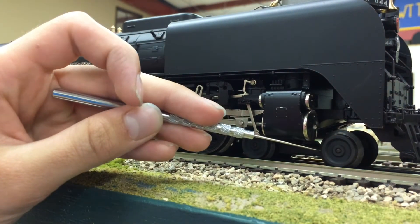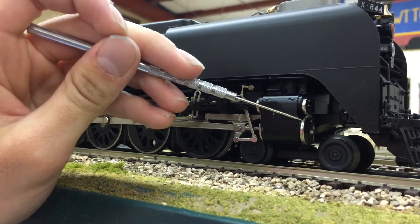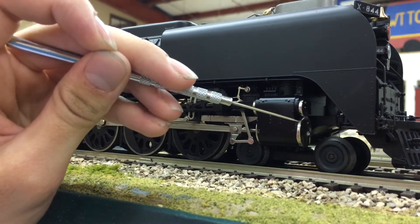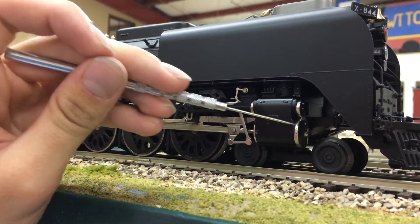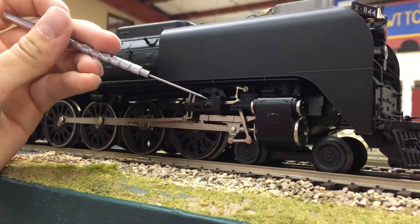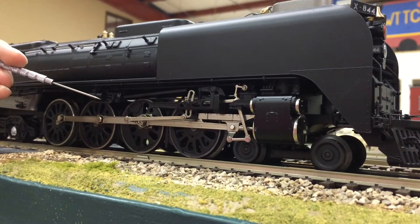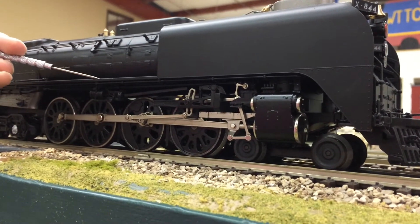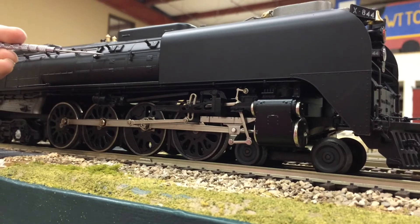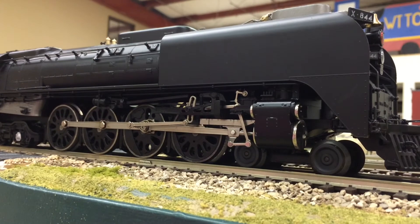Moving towards the side of the locomotive, we start down here with the front pilot trucks, then move up to the steam cylinders, which on the 2007 older model have chrome-plated steam heads — on the newer models these are painted grey instead of chrome. Moving back, we have the drive gear as well as the drive wheels. Going up, we have the walkway with perforated drainage holes, separately applied reverser, and throttle linkage, along with separately applied handrails which also act as an antenna for Legacy engines.